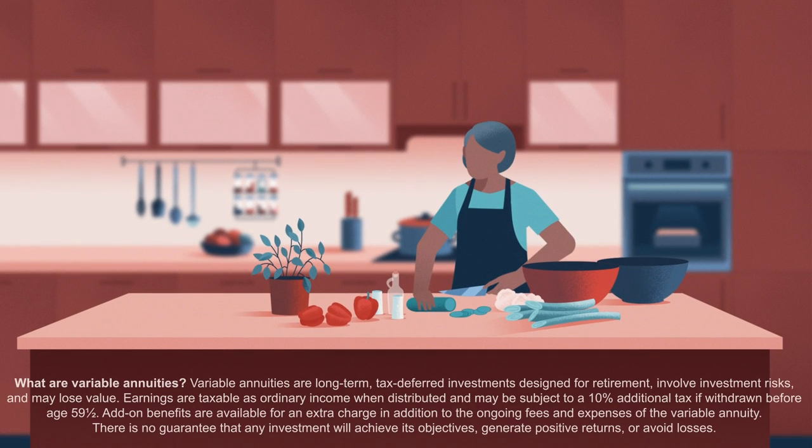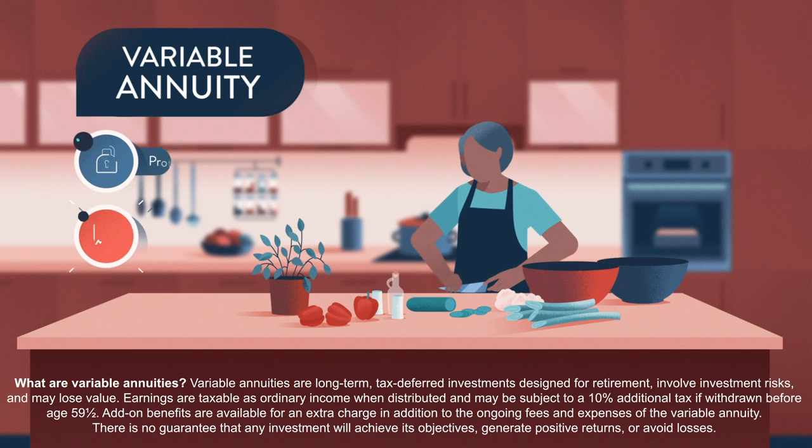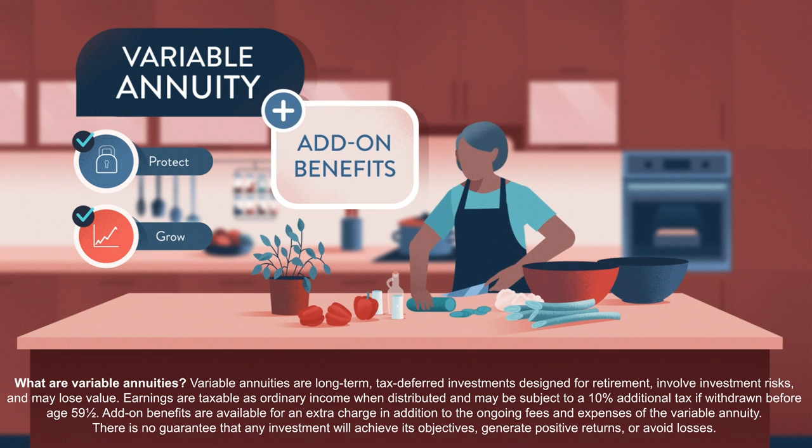You might think about meeting these challenges head-on with a variable annuity, which can provide a number of ways to protect and grow assets, such as add-on benefits. These are available for an additional charge.